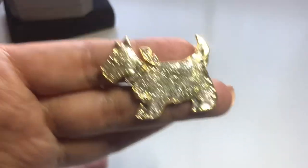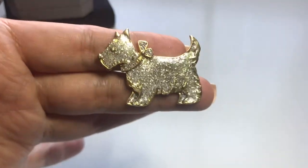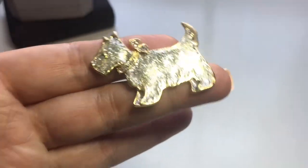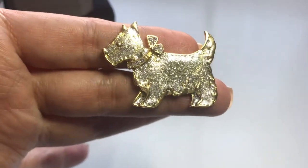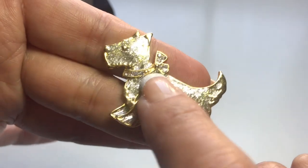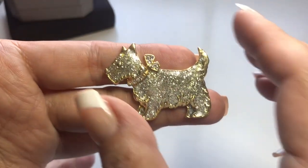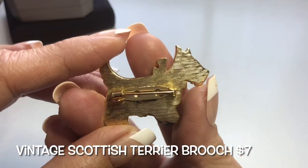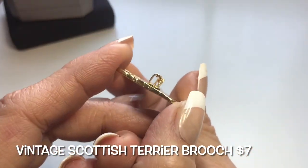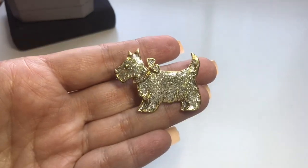To start off we have this puppy — a Scotty? He's on a gold tone setting and he's got a silver textured body and head. He's got a little bow, but I think it's the collar — missing a couple of stones here. I still think it looks cute. Looking at the back, he is not marked and he has a C-clasp. First one off is little Scotty brooch.